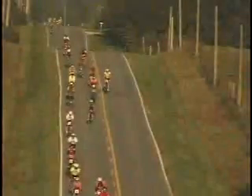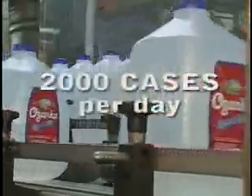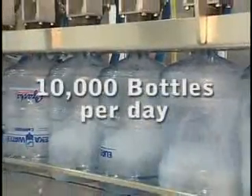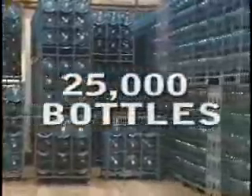Since water sales tend to be seasonal, Ozarka's business is at its peak during summer months, bottling well over 2,000 cases of one, two and a half, and three gallon bottles a day, as well as 10,000 five-gallon bottles per day. The warehouse has the capacity to store approximately 10,000 cases of the smaller goods and 25,000 five-gallon bottles.